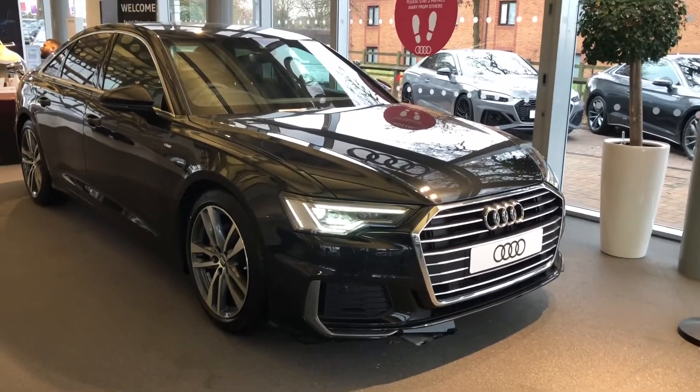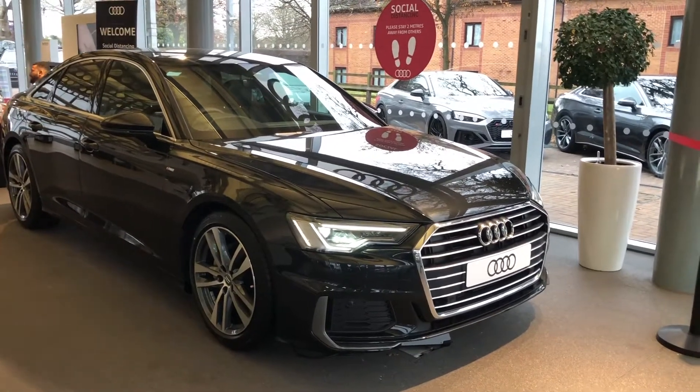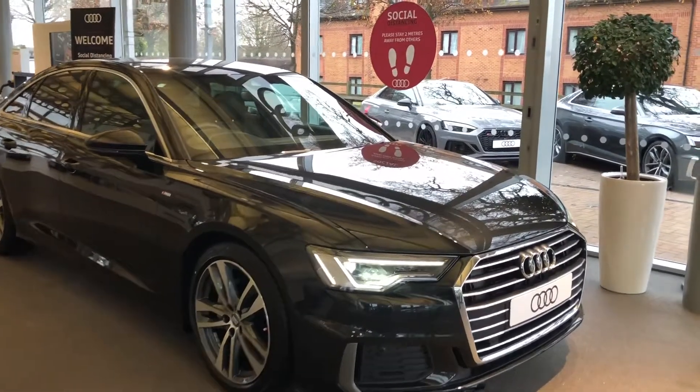Hi and welcome to Stafford Audi. I'd just like to give you a quick walk around this brand new Audi A6 Saloon S-Line that we currently have in stock. This car is a 2 litre TDI, it's automatic and finished in Vesuvius Grey.